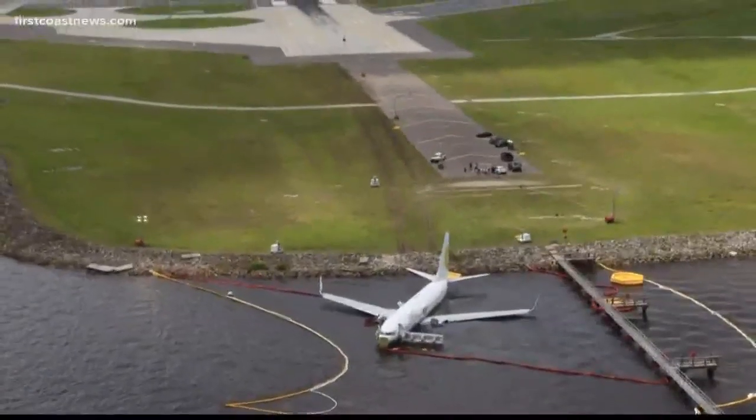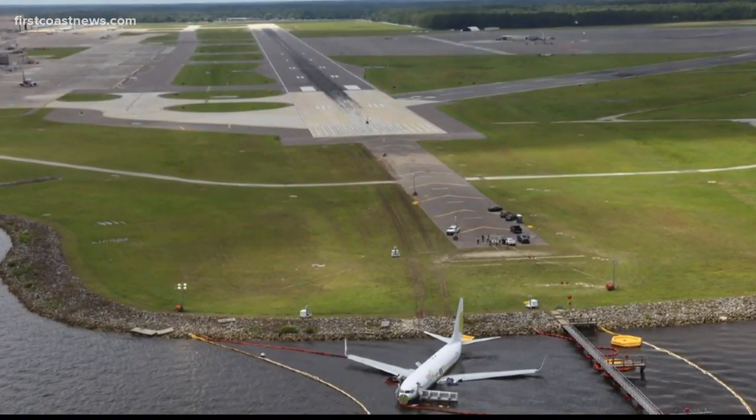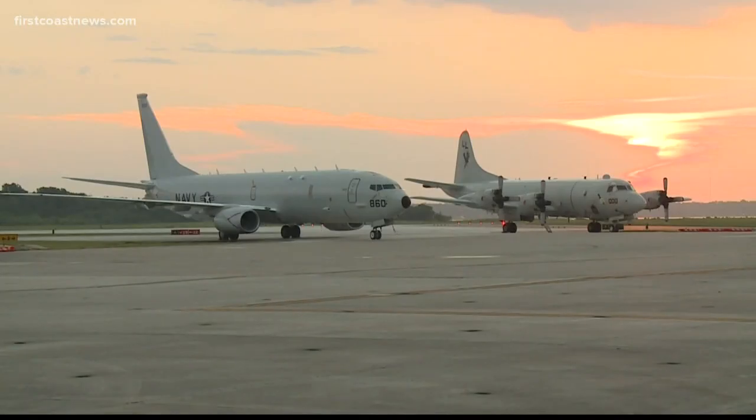A clear shot of the Miami Air International plane in the St. Johns River. Runway 1028 in the background. Air traffic on base put on hold as crews from NTSB continue their work.